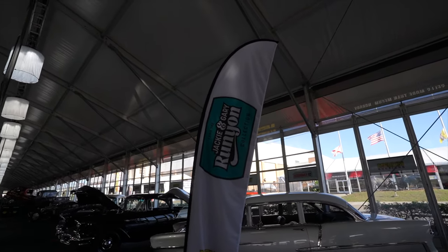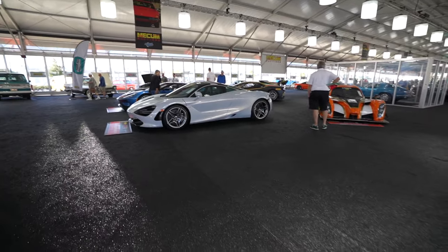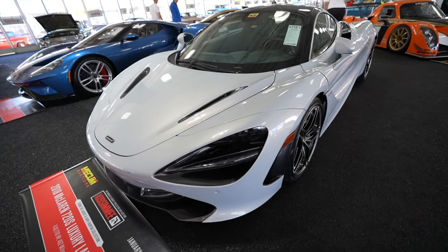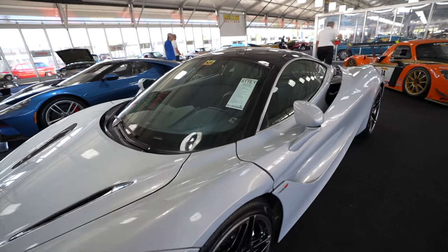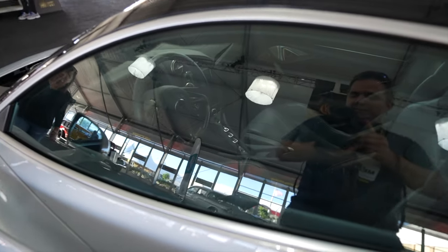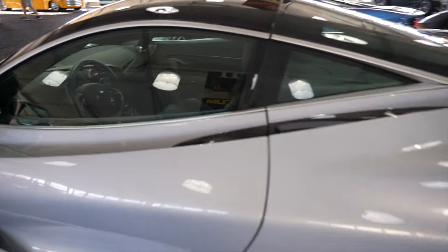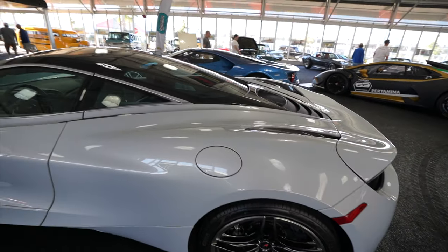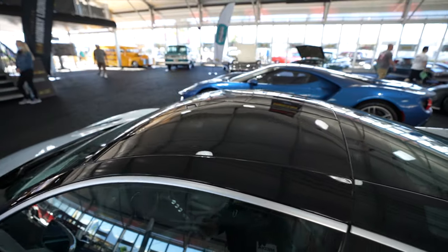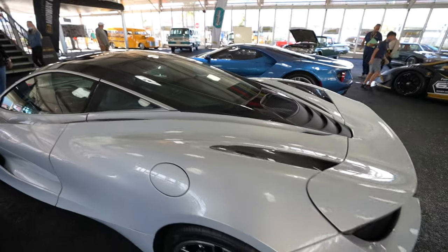We've made our way to the Jackie and Gary Runyon Collection. Check out this one right here — caught my eye immediately: the 2018 McLaren 720S. Beautiful white exterior, black interior with silver trim. You can see on the inside it's got the drive, neutral, and reverse buttons. That is absolutely gorgeous. And it looks like these little flaps right there can probably just come right up to create a convertible top — would make sense with the McLaren.